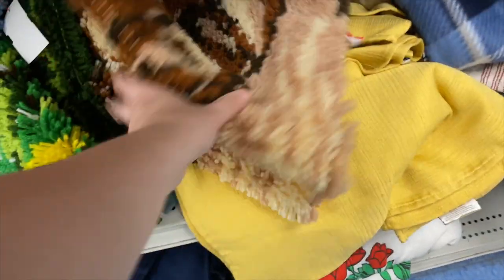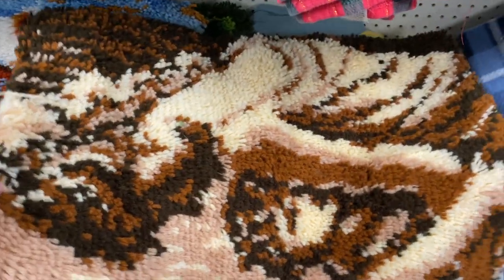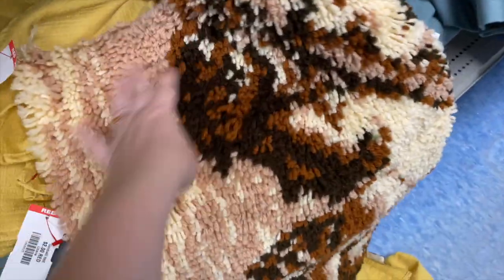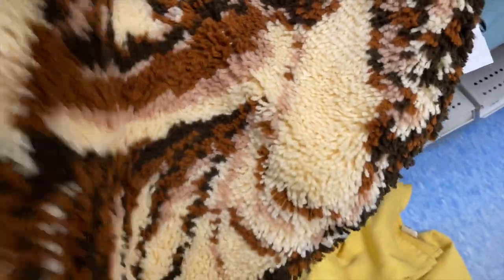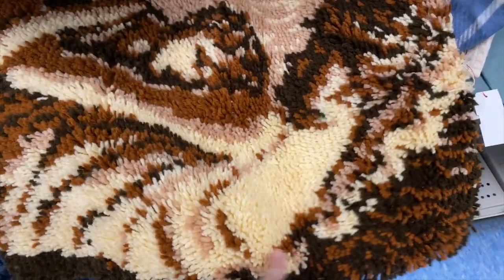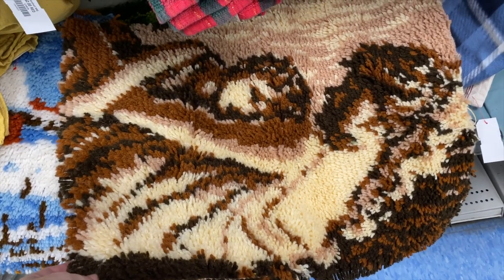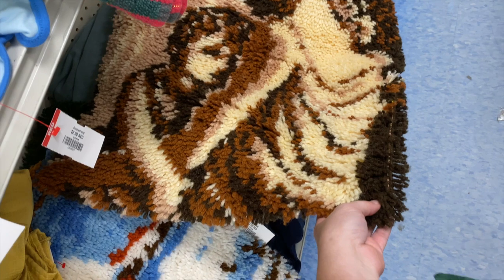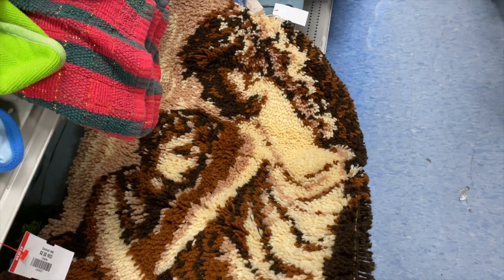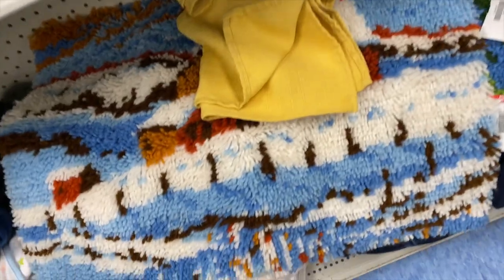There is one more hook rug here — let's see what this is. I'm just seeing a bunch of blobs of brown — do you guys see anything? I don't know. Oh, this way — it's like there's two people there. I see it now; I'm not sure exactly what it's supposed to be, but I finally figured it out.